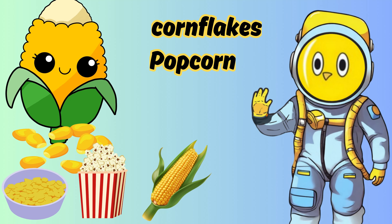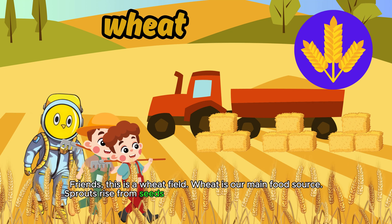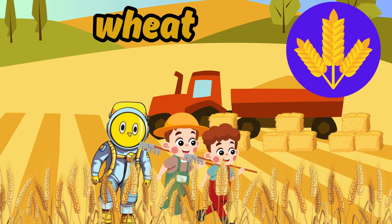Friends, this is a wheat field. Wheat is our main food source. Sprouts rise from seeds planted in the soil like this, and at their tips, we form wheat.